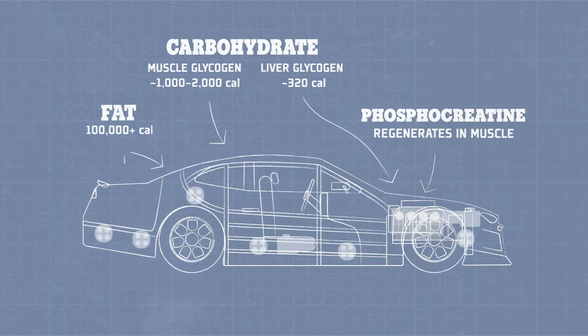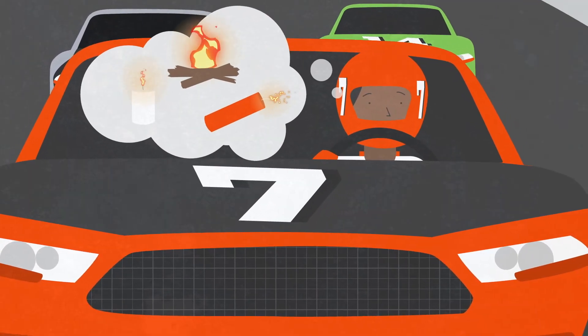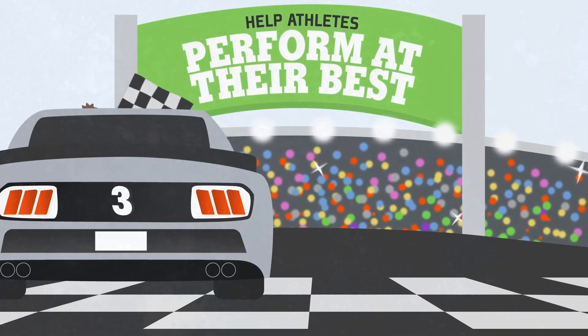Some fat is also stored in the muscle, but most comes from the adipose tissue or body fat. Even a lean athlete generally has more than 100,000 calories stored in body fat. Understanding how the body uses different fuel sources allows us to develop appropriate nutrition plans to help athletes perform at their best.